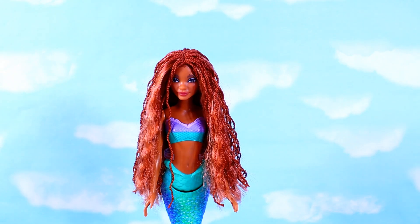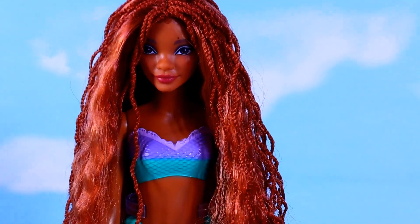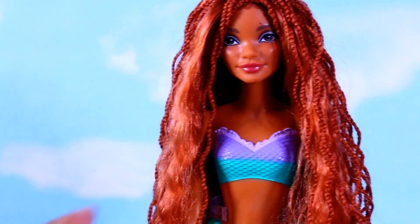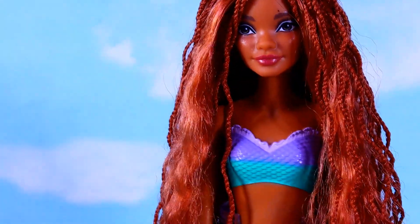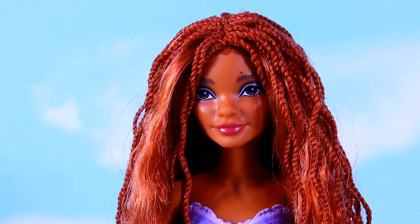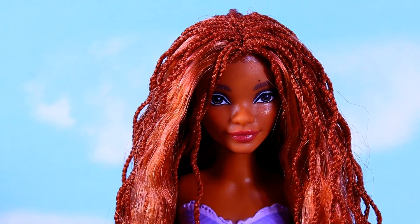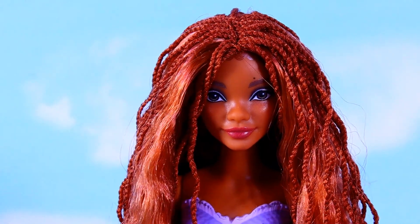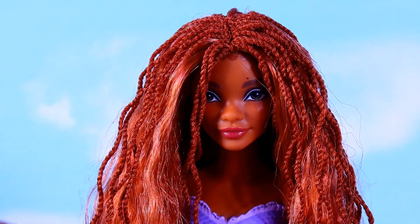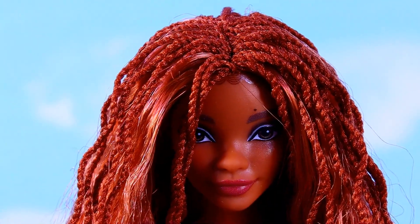So let's zoom in on her beautiful face. I think she's so pretty. I do think she looks like Holly Bailey — she does look like her, like a cartoonish version. She's a doll, and she's beautiful. She does have these beautiful long red locks, or twists, in her hair, and some of it is just loose hair. I'm going to bring her a little closer, hopefully the camera doesn't mess up.